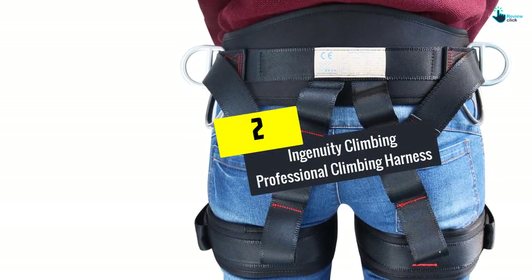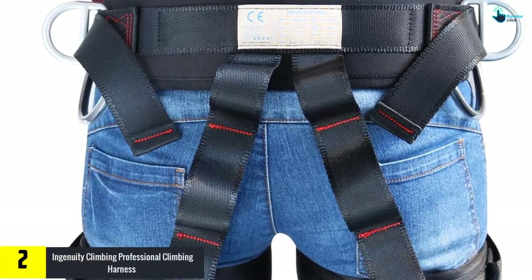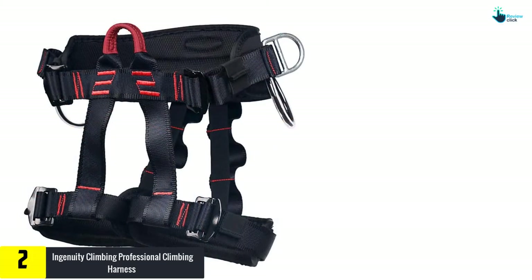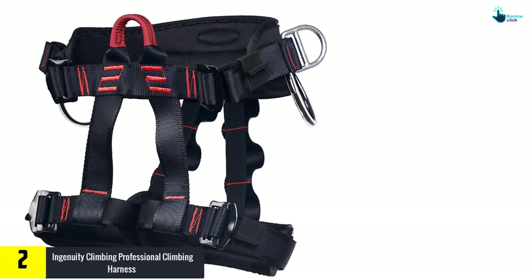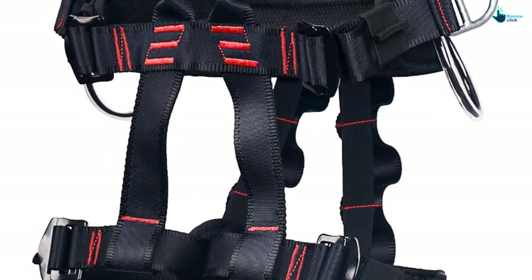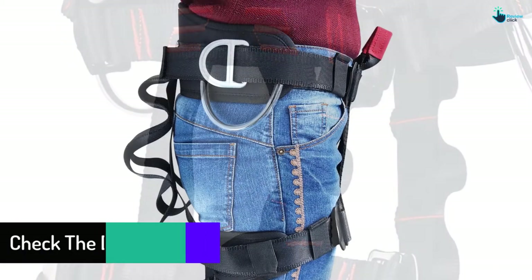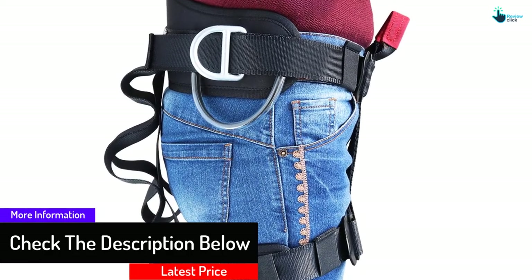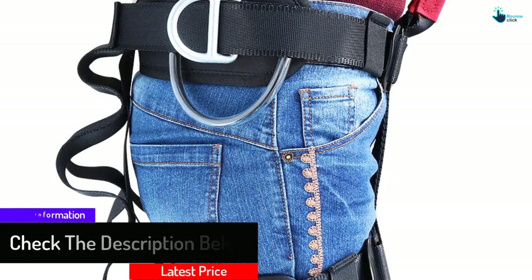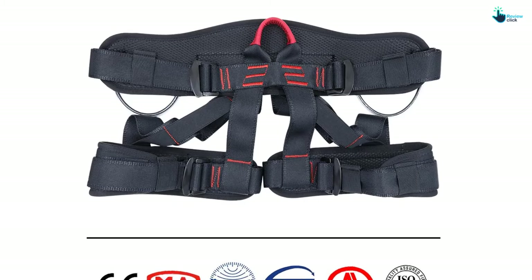At number 2, we have the Ingenuity Climbing Professional Climbing Harness. This harness is a low-cost option whenever you want to begin rock climbing. It is great as a climbing harness because of its sturdy build and comfortable design. Its webbing is dual-stitched all around, the pressure areas are reinforced, and it is padded in the right areas. Most individuals liked how comfortable the harness is — you can use it for long hours and not feel uncomfortable. The metal suspension loop found in the front cannot break due to pressure and can hold up to 660 pounds.